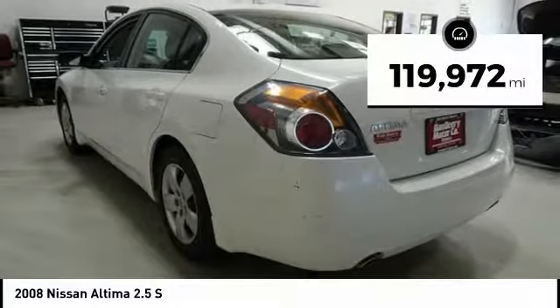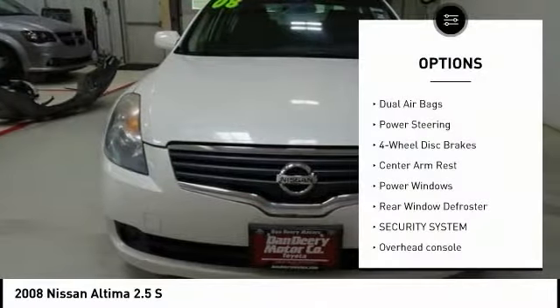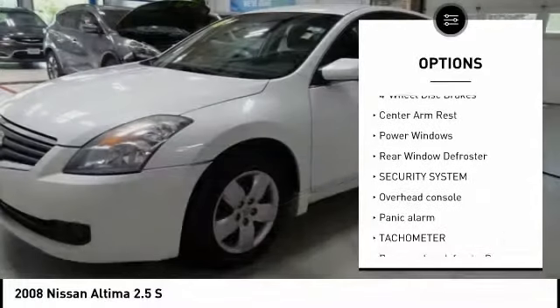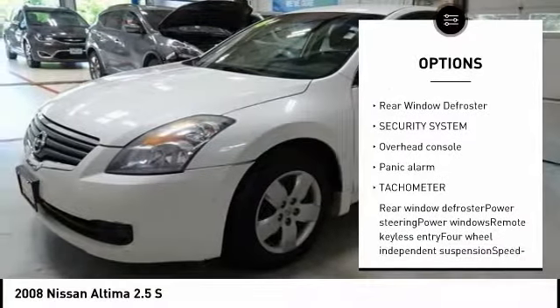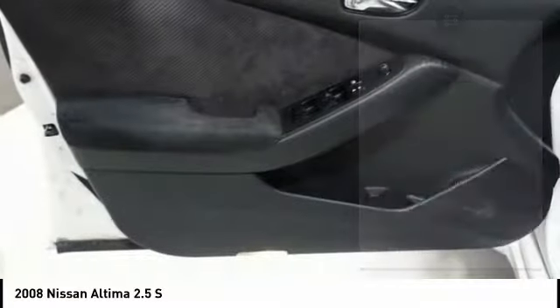This vehicle has less than 120,000 miles. Here are some of this vehicle's great options: dual airbags, power steering, four-wheel disc brakes, center armrest, power windows, rear window defroster, security system, overhead console, panic alarm, tachometer.